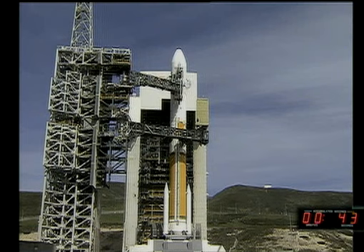Second stage LH2 secure at flight level. Launch enable, enable. GE main power off. Main power off.